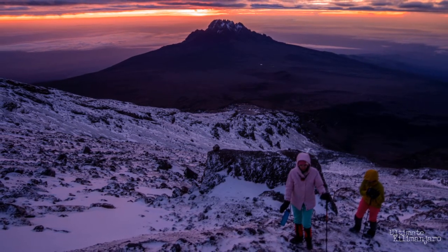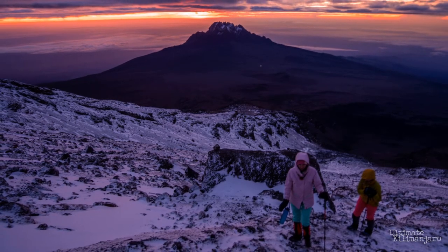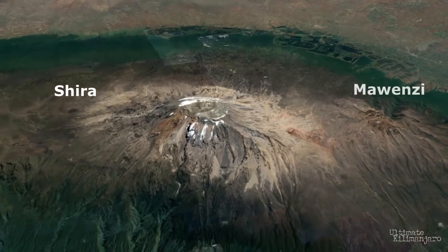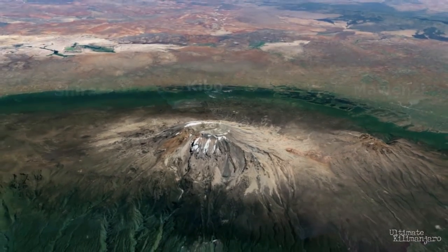The 19,341-foot-high mountain is a stratovolcano made of ash, lava, and rock. It was formed 750,000 years ago by the eruption of three volcanic centers — Shira, Muenzi, and Kibo. Climbing Kilimanjaro takes climbers through five distinct ecological zones, each of which offers different scenic characteristics. In this video, I'll show you my picks for the 10 most photogenic places on Mt. Kilimanjaro. So grab your camera and let's begin our visual journey.